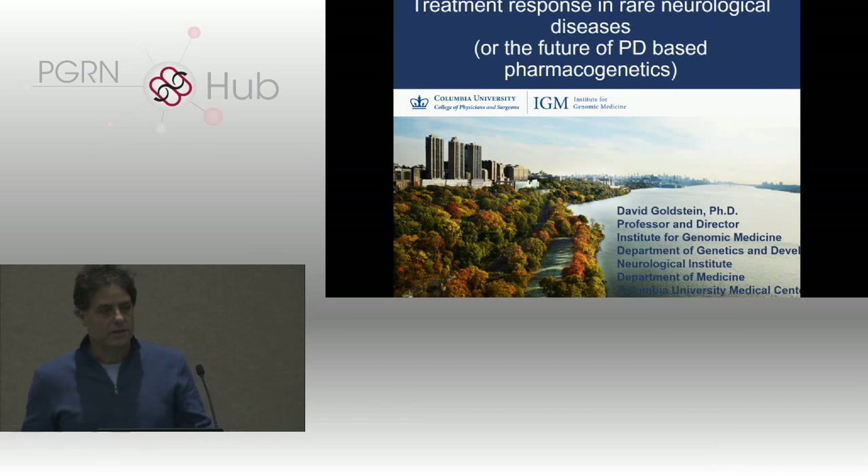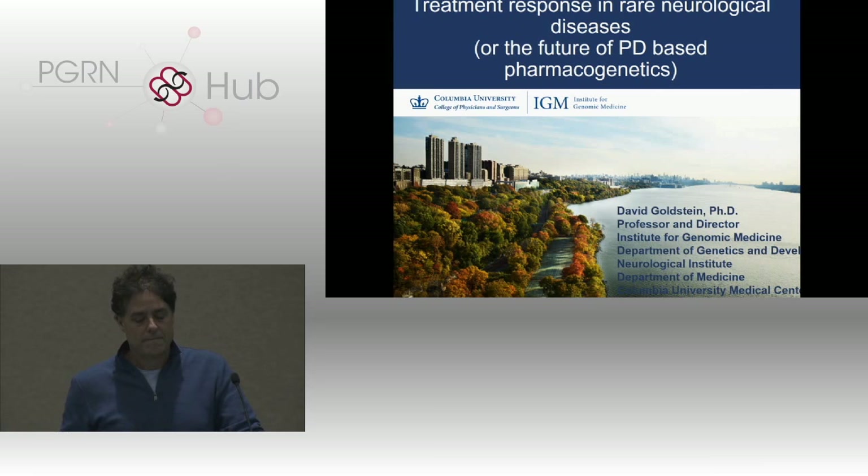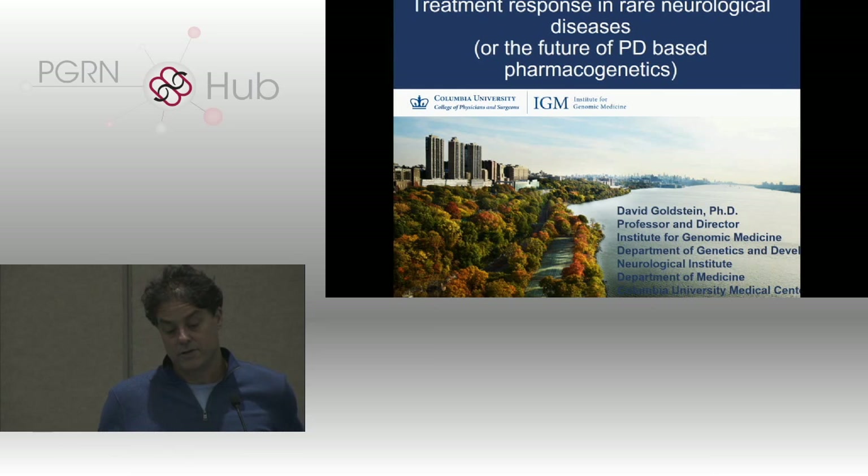What I'd like to do is tell you a little bit about how I'm thinking about the convergence between what is going on on the human genetic side — trying to understand the genetic basis of rare disease — and what we perhaps traditionally thought of as the PD side of pharmacogenetics. I think this is giving us a new pathway into understanding the inherited determinants of drug response.